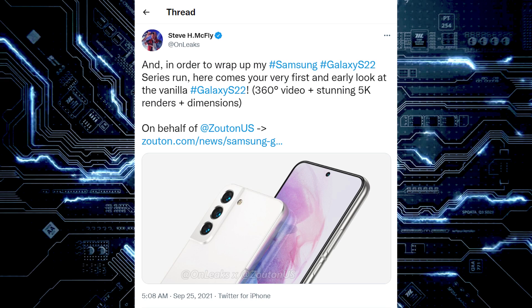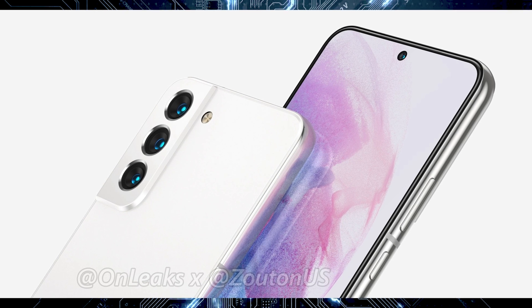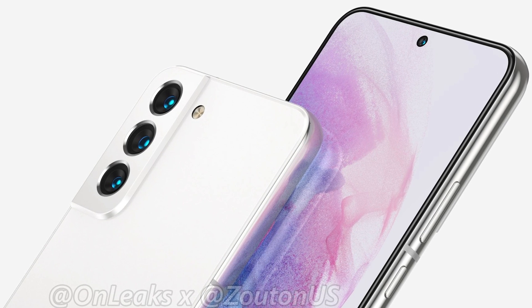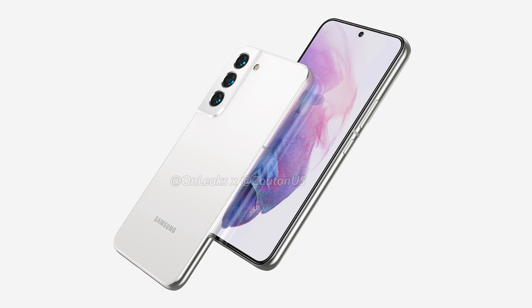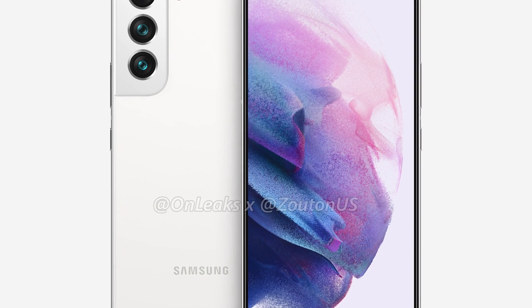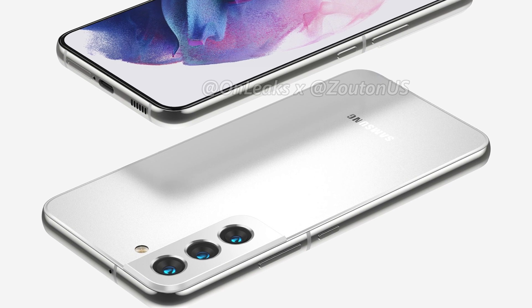Let's start with the Galaxy S22, the entry-level model. As you can see here, they have it in white and it doesn't look that much different from last year's phone. But if you actually look at the image, the camera bump in the back is a little smaller than this year's, so it doesn't look like it's going to protrude as much. It also looks like they're trying to hide it a little better, using silver to match the borders of the phone.